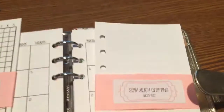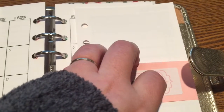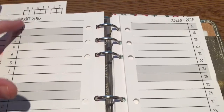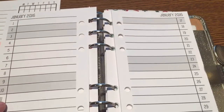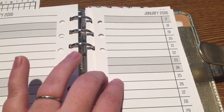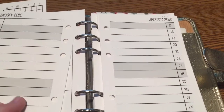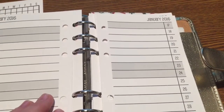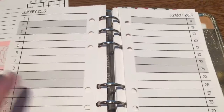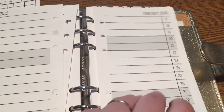And then this one is the month on two page list, which I'm going to need to open to show you what it does. It's just one line per day. When I bought these, I was thinking I could do sort of a journaling project — maybe each day one thing that I was grateful for, or one happy memory that happened that day. It's not going to be traditional planning; it's going to be more memory keeping with these.